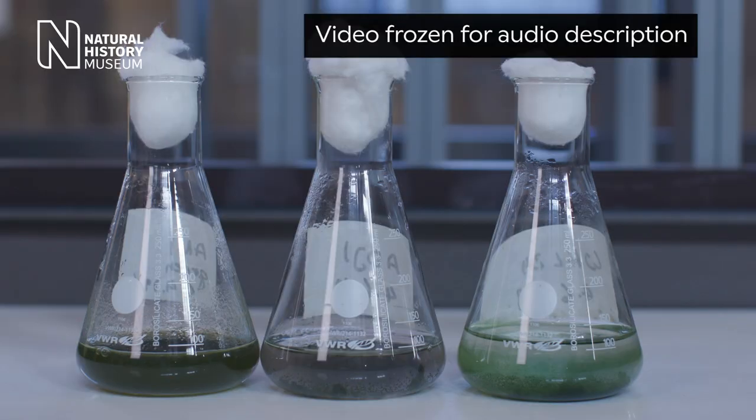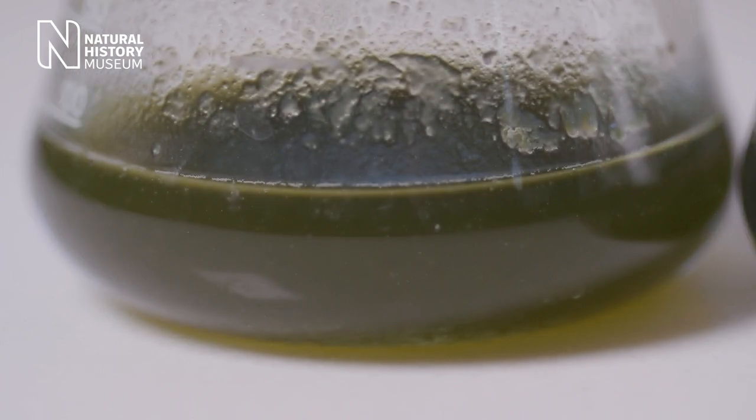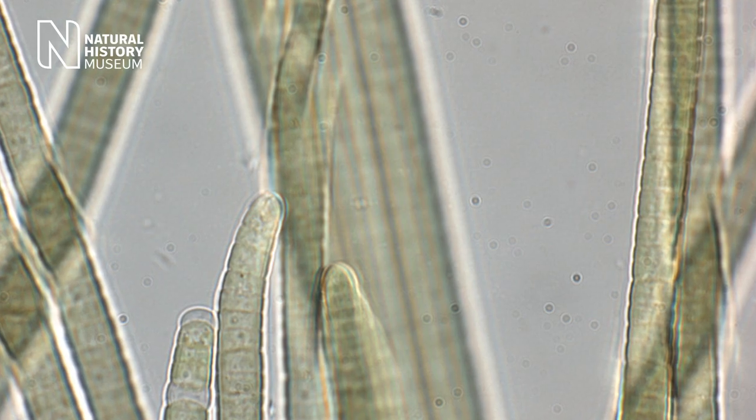Three conical flasks with murky algae in water and cotton ball stoppers line up on a white laboratory workbench. Geosmin is a compound produced by certain bacteria and microscopic algae called cyanobacteria, the main reason behind the smell of rain.